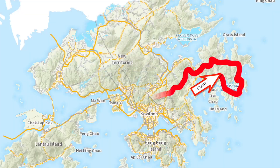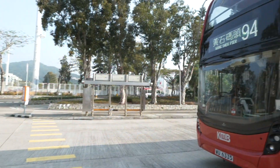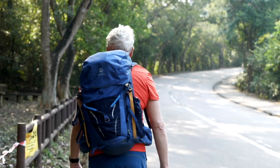The trail is divided into ten sections, of which we attempt two in each episode, breaking it down into manageable chunks. Today we start with a bus to Pak Tam Chung and set off from the trail head towards a reservoir.